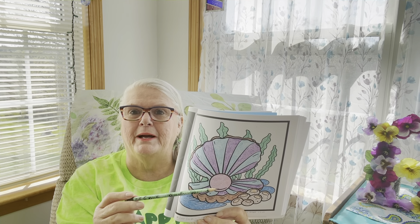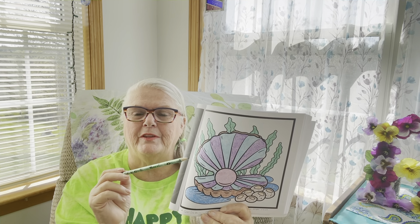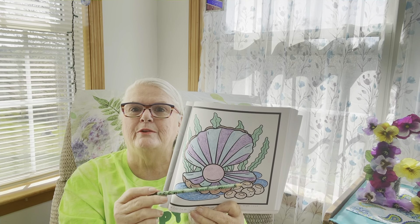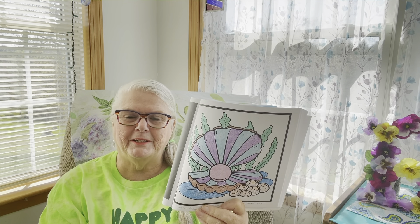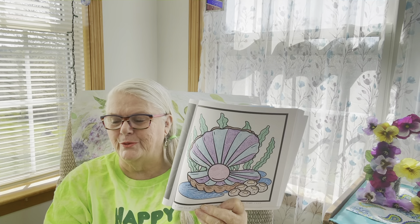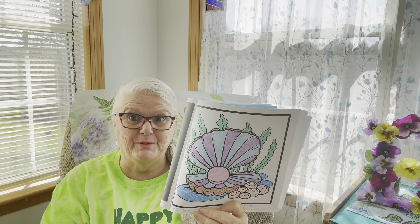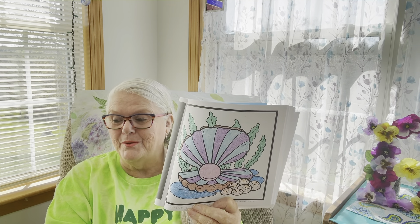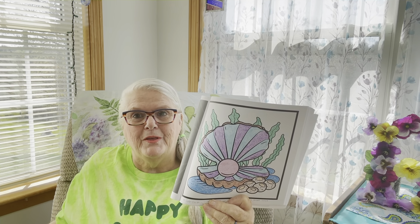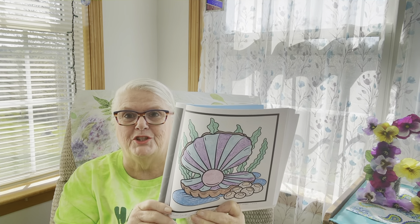I decided to color mine pink. This here would be seaweed up around the clamshell, and this here is barnacles. This would be a clamshell found off the coast of Maine — I wish I was the lucky one to find it, but I wasn't!